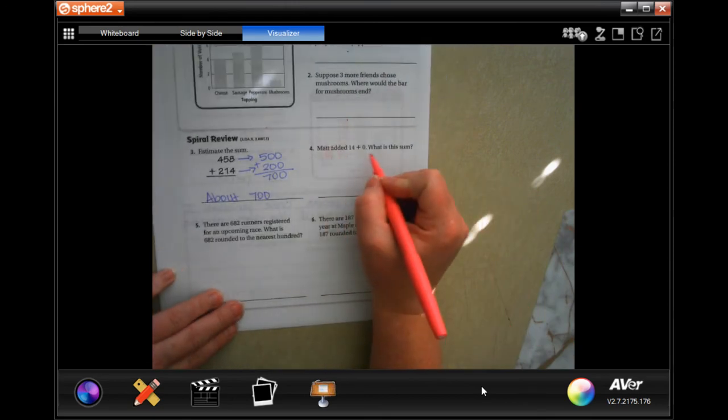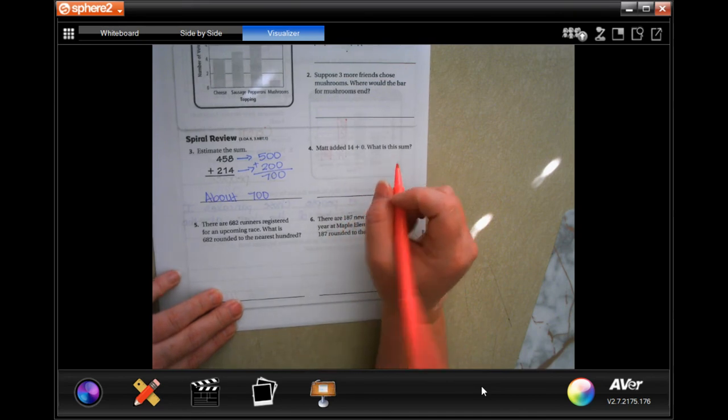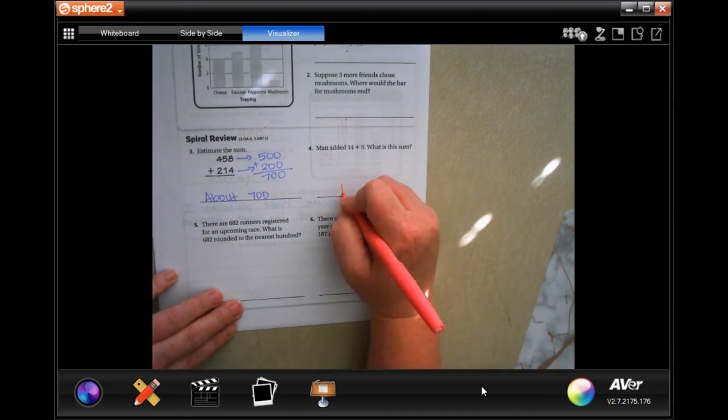Matt added 14 plus 0. What's the sum? 14 plus 0 — not 4, sorry — 14 plus 0 is 14.